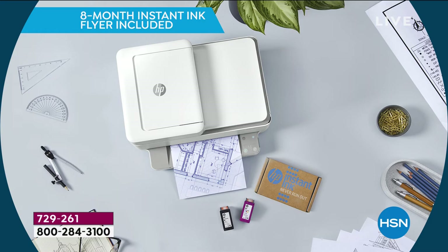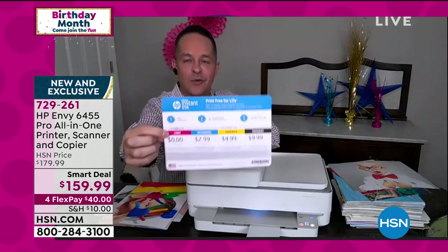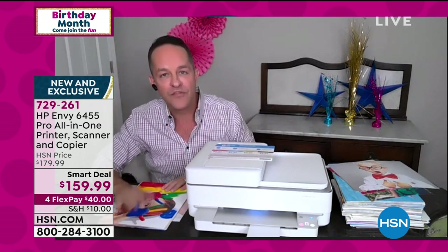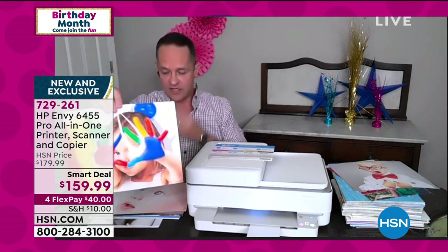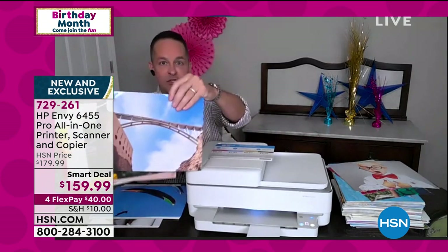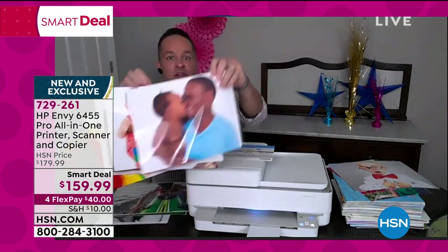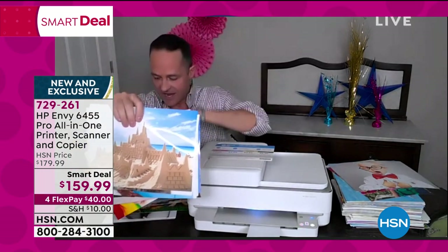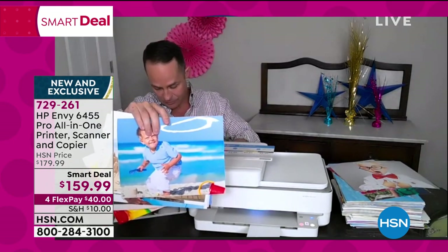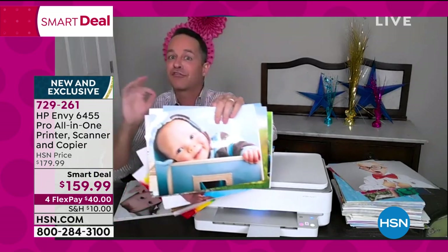For light users, this is really important: it says 'print free for life' — zero dollars. With this printer, HP will simply keep sending you ink, and you can print up to 15 pages per month without spending a penny. To show what 15 pages looks like, these are full-color photos laid out — not just black-and-white copies. Every month for the life of the printer, you get this many free prints.